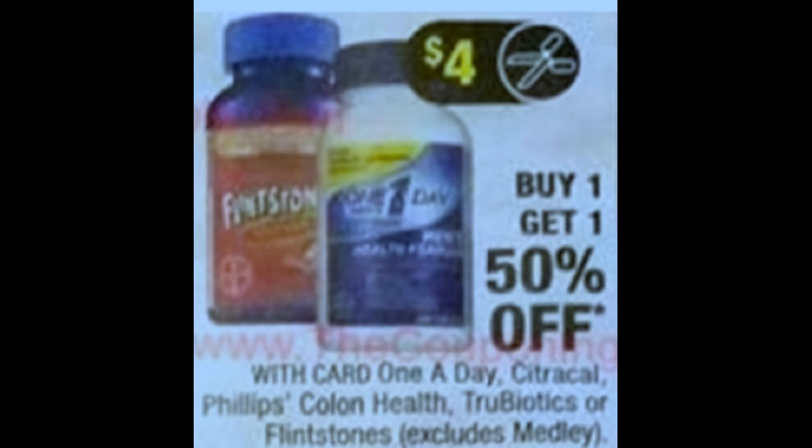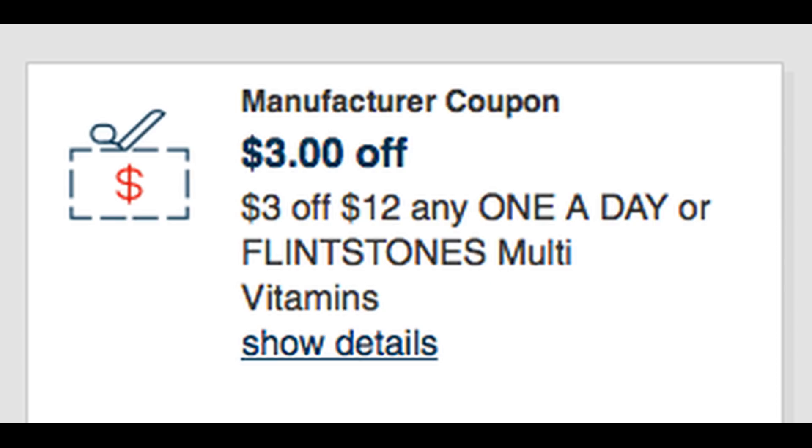Also starting the 3rd at CVS, we're going to have Flintstone and One A Day Vitamins — buy one, get one 50% off. It looks like we're expected to get a high-value $4 vitamin coupon. Moms and dads, especially for the Flintstones or if you use One A Day, whenever we get that $4 coupon, it's a stock-up time. So if you have this three-off-twelve CRT on vitamins, you might want to stop and hold it for the week of March 3rd. Between the sale, the insert coupons, and the CRT, you can get some dirt-cheap vitamins.